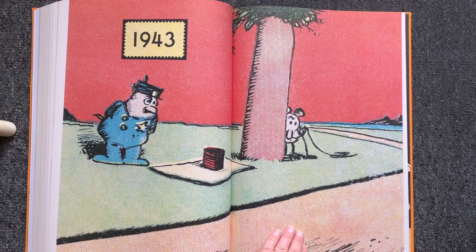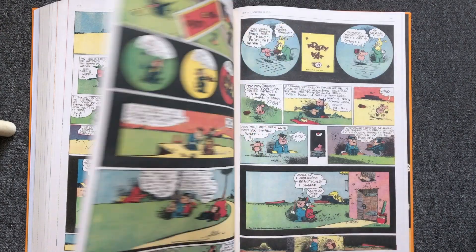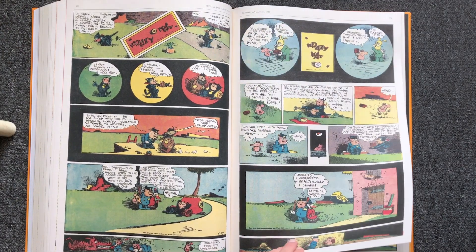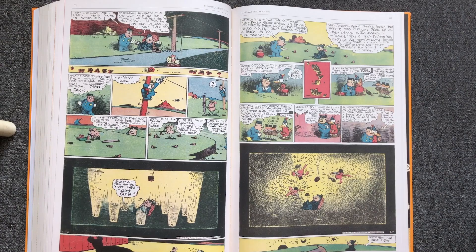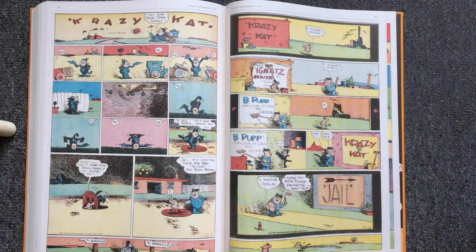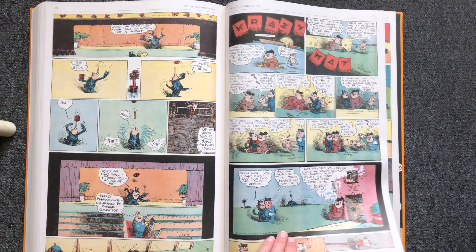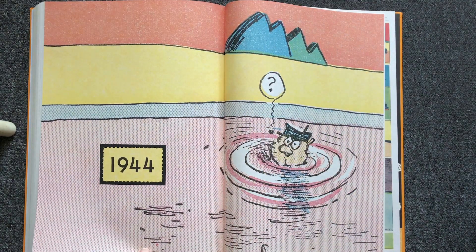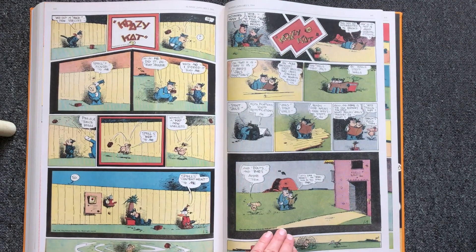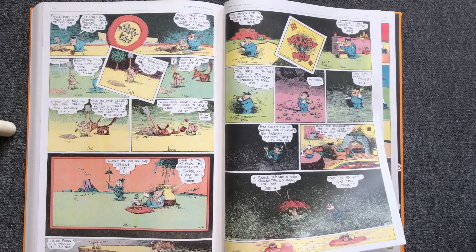The first comics of Crazy Cat were published in 1913 as a daily comic, and on Sundays as a full-page comic in the comic section of the newspaper. In these Sunday pages, Harriman thrived and experimented with layouts and other extraordinary visual solutions to tell the story, especially in the early Sundays which were an exploration of the comic form.